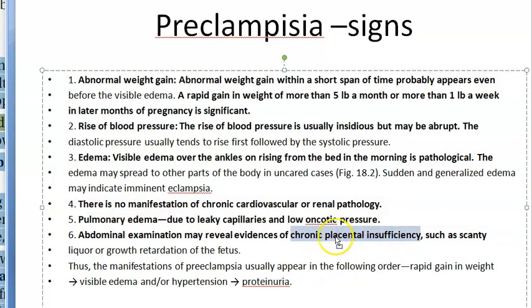On abdominal examination, the doctor will be able to detect placental insufficiency. There can be oligohydramnios — scanty liquor — and growth retardation of the fetus, all detectable through abdominal examination.